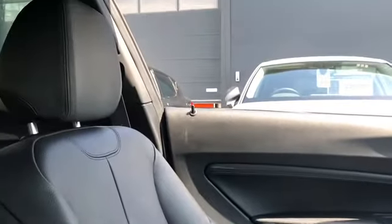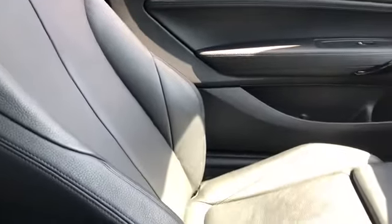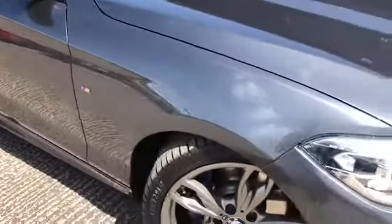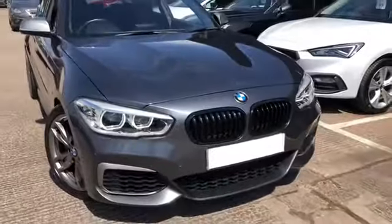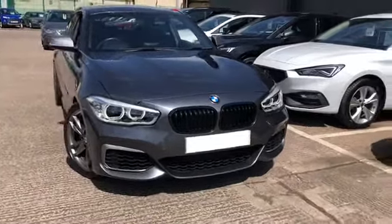It's a very well looked after vehicle — a nice, stylish, sporty, and we would say hot hatch for this particular vehicle. It's got the aerodynamic body styling and the braking system as well. If you're interested in this gorgeous vehicle, please make sure you speak to a member of our sales team on 01270 864 430 to make an appointment, view the vehicle yourself, or even take a test drive. Thanks very much for watching.